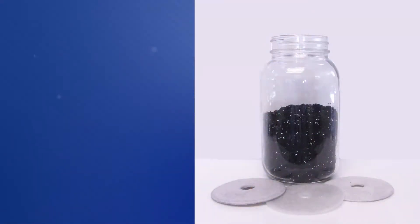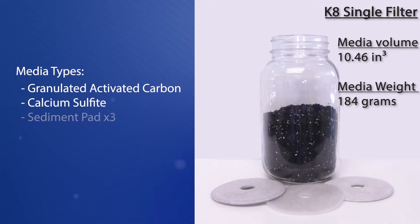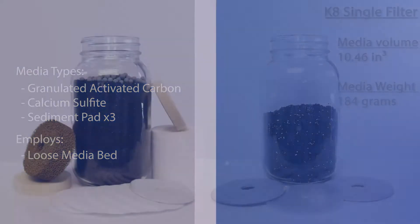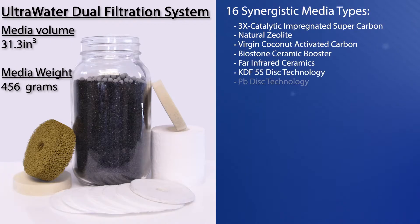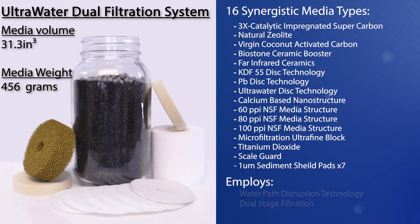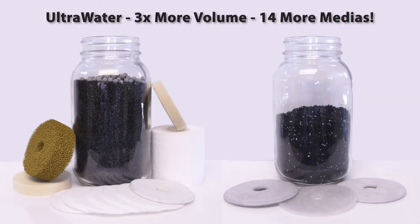Now let's take a look inside. We'll start with the K8. The K8 uses two medias: granulated activated carbon and calcium sulfite — it's sort of like what's in a $4 pitcher filter. Over here, we have the ultra water filtration system using 16 synergistic medias with proprietary manufacturing and deployment to work against a broad range of contaminants. If more media means more protection, just look at them side by side.